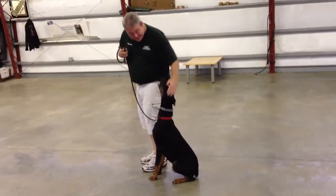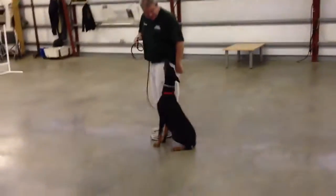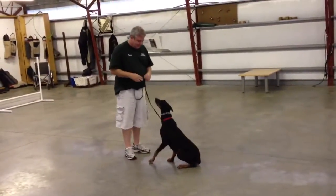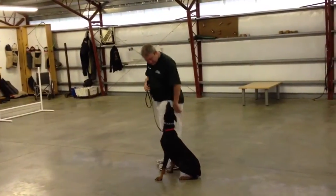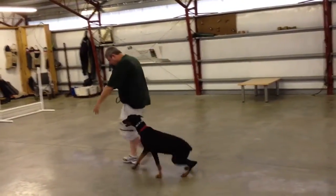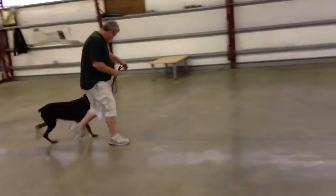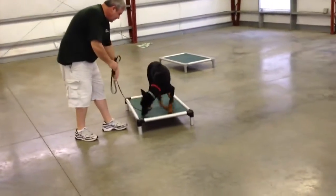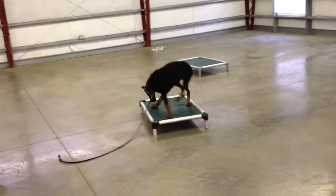Friendly, happy dog. She's got a good go-to-bed exercise as well. We've got sit-stays, down-stays. She comes reliably. This is not a dog inclined to run away. Good house manners, good car manners, and a solid go-to-bed. And this go-to-bed is huge.